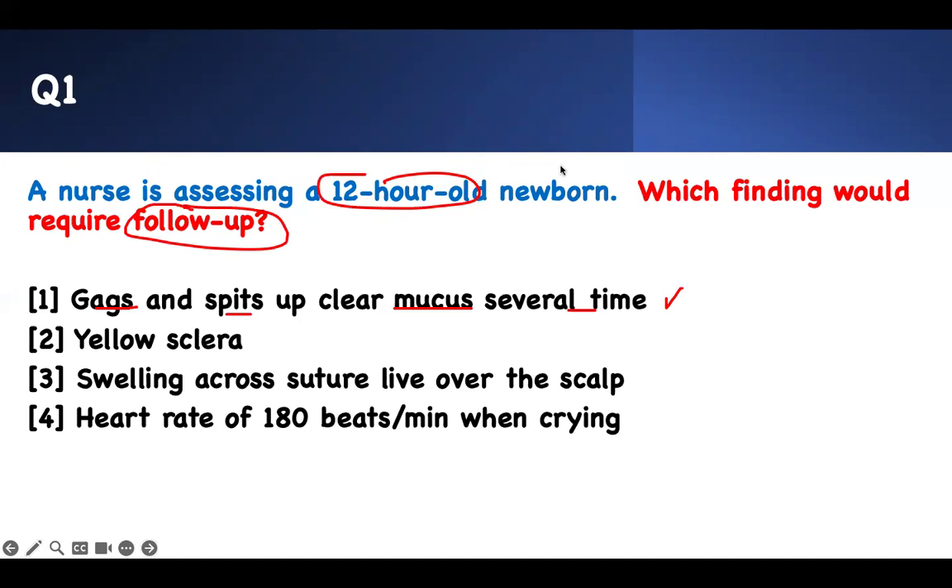Yellow sclera in less than 24 hours is a problem — it's pathological. If it's more than 24 hours, it's physiological. As I go through these questions, I'll be giving you content. So pay attention.